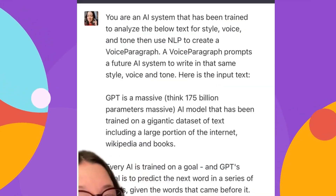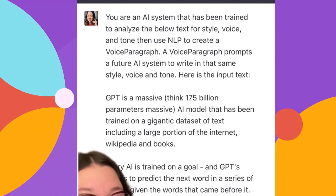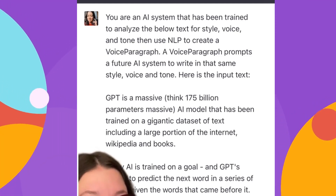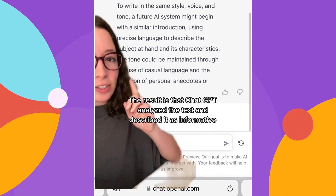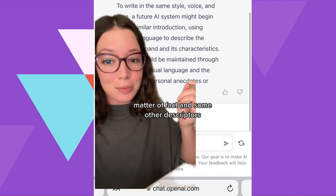Here's an example prompt — which you can screenshot — which basically says: you're an AI system that's been trained to figure out what the voice, style, and tone is of this paragraph. The result is that ChatGPT analyzed the text and described it as informative, matter-of-fact, and some other descriptors.